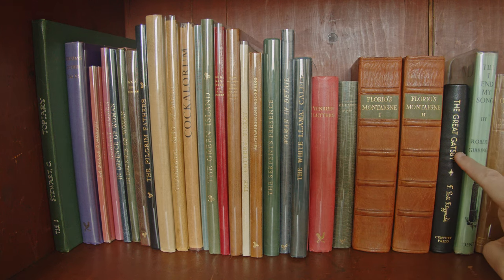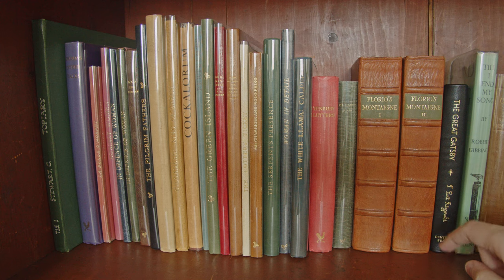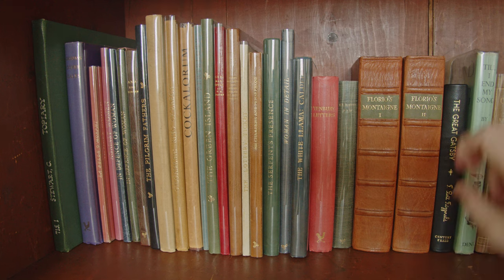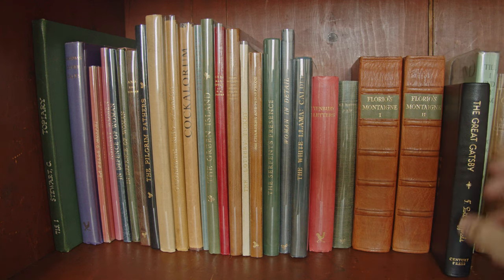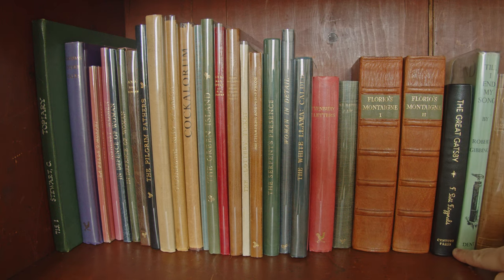Here we have The Great Gatsby from the Century Press — the first book they issued, bound in recycled biker jacket. I really like the printing; it has a sort of modern edge and was printed letterpress. The Century Press has just issued its second book, The Sun Also Rises by Ernest Hemingway, and I'm looking forward to seeing what else they come up with.